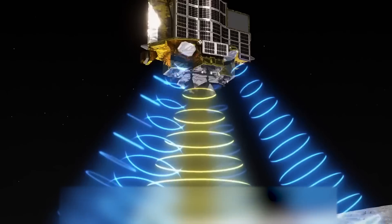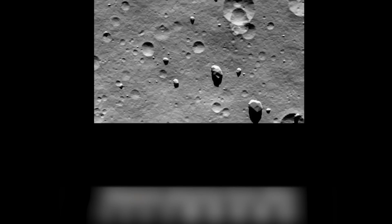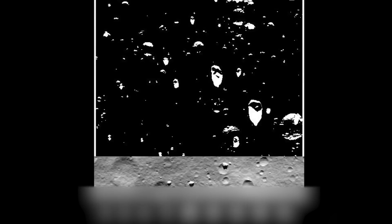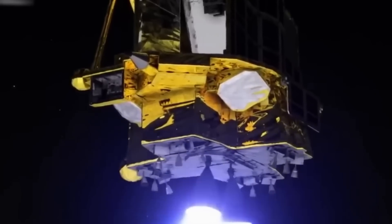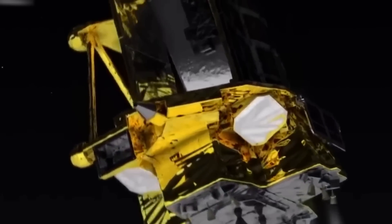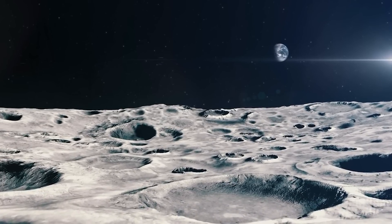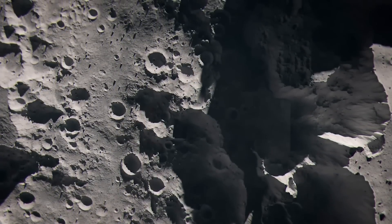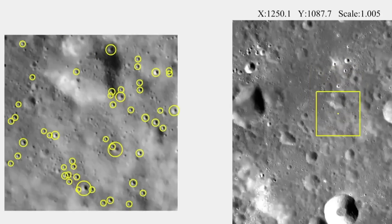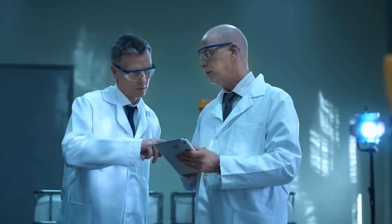SLIM wasn't just a milestone for Japan — it was a breakthrough for the field of lunar exploration. Alongside its main spacecraft, SLIM carried two innovative mini-lunar excursion vehicles, LF-1 and LF-E-2. These compact explorers were designed to deploy from the main lander to conduct their own independent investigations, gathering high-resolution images and crucial data about the Moon's surface. This approach exemplifies the trend of modular, distributed exploration systems that prioritize efficiency and adaptability.